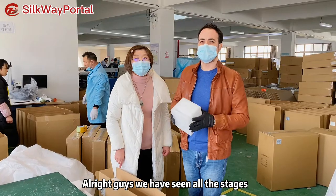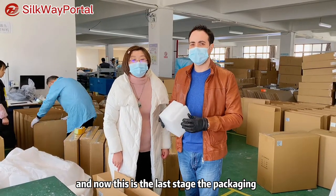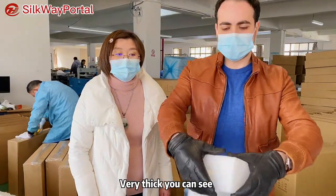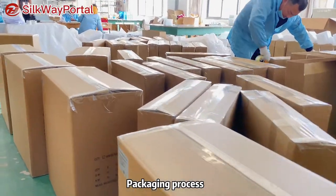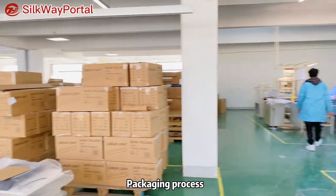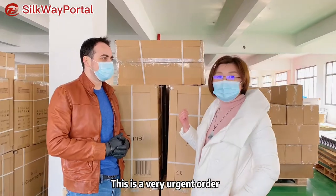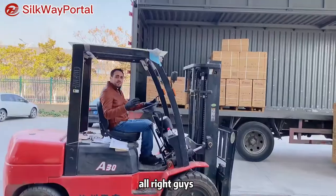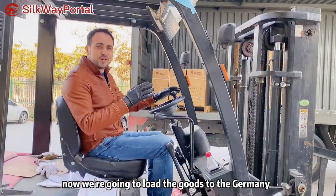Alright guys, we have seen all the testing stages and everything. Now this is the last stage — the packaging. They are using this special foam; it's very thick, as you can see. This is a very urgent order for air shipping and it is for the Germany market. Now we are going to load the goods to Germany — let's do that together.